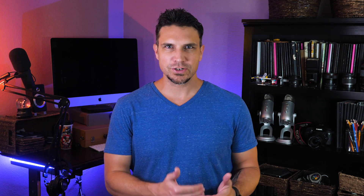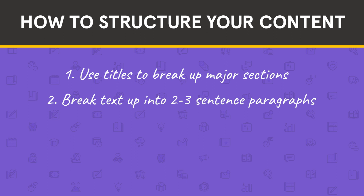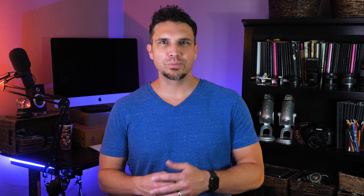Use these five techniques to structure your content. One, use titles to break up major sections. Two, break your text up into two to three sentence paragraphs. Three, bold or italicize key phrases or words. Four, use bullets or numbered lists. And five, use block quotes for valuable takeaways. After you've added some structure, reload your page and do a quick scroll through. Does it look visually interesting at a glance? Could someone skim through and understand what your webpage is about? If yes, you're good to go.